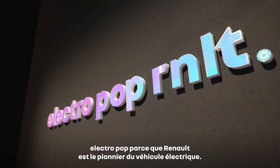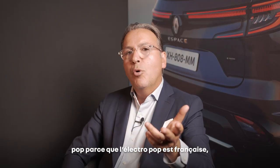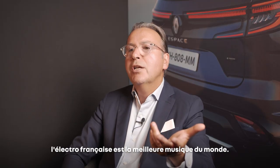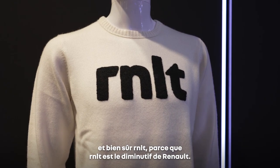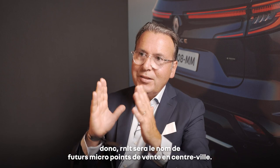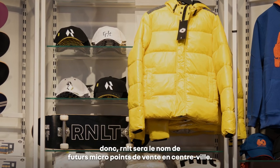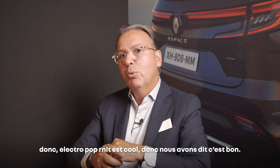It's very simple: Electropop because Renault is the pioneer of electric cars, and Electropop because it is French — French electro music is the best in the world. And RNLT, because RNLT is the shorter version of Renault. RNLT will be the name of our future retail facilities — small dimensions inside the city. So Electropop RNLT — it was cool.